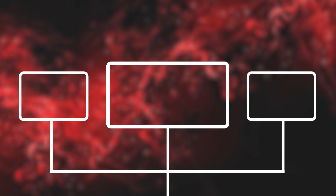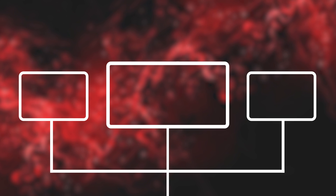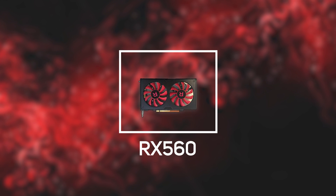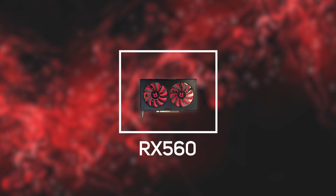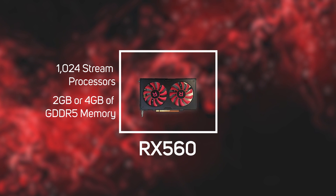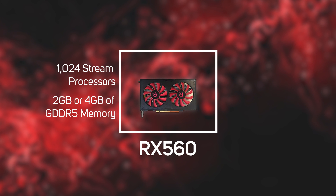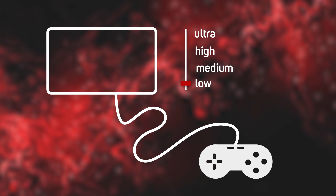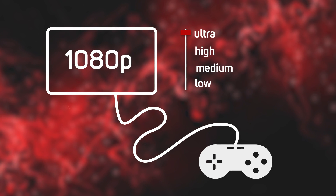The RX 550 is also a good option for attaching multiple monitors to a home or office PC if you're not too bothered about gaming. Moving on to the Radeon RX 560, which is based on the same architecture as the RX 550, but it ups the ante by increasing the stream processors to 1024, and it's available with either 2GB or 4GB of GDDR5 memory. The RX 560 in a 4GB configuration adds greater games playing potential and can run games on a 1080p monitor at high detail settings.